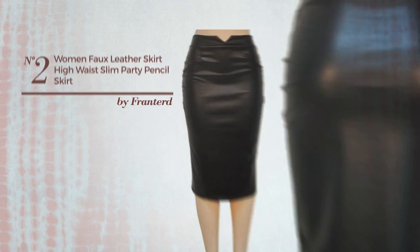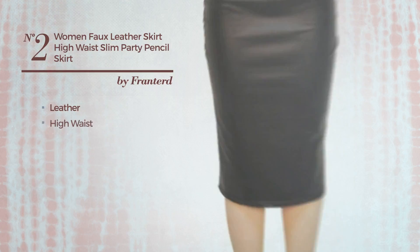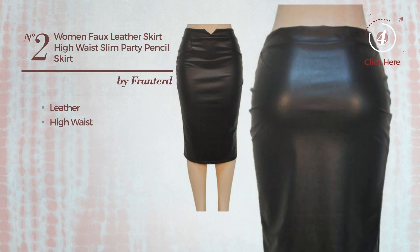Number 2: An All Party Slim Skirt. Crafted from leather, this skirt includes high waist. Available in 5 other colors.